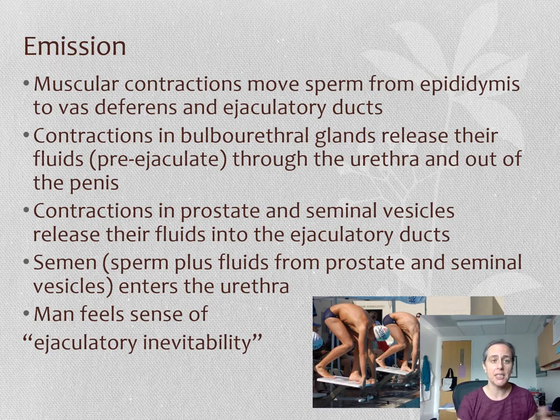In a little more detail on emission: the vas deferens has muscle in its wall, so it's going to squeeze and move the sperm up out of the scrotum into the pelvis, back behind the bladder. Then the bulbourethral glands release their pre-ejaculate to clear things through like a Zamboni. Then the seminal vesicles and prostate squirt their fluids into the ducts. The semen — fluid and sperm together — then moves into the urethra. That's the getting-onto-the-starting-blocks phase.